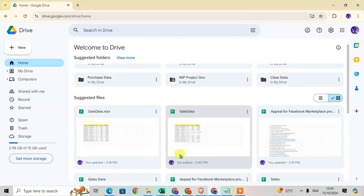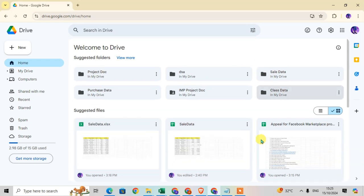In this video we will learn how to save an Excel file as a Google Sheet in Google Drive. Let's start — open your Google Drive and first upload the Excel file. Click on the New option and then click on the File Upload option.